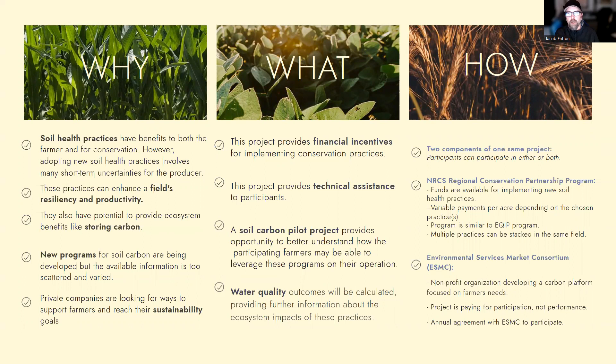There are really two components to this project. There are funds available for implementing new soil health practices that you can access through your local NRCS office through what's called a Regional Conservation Partnership Program. These funds and program work very similarly to your traditional EQIP program. The payments vary depending on which practices you choose. You do have the option of signing up multiple practices for the same fields, or stacking them on the same fields.